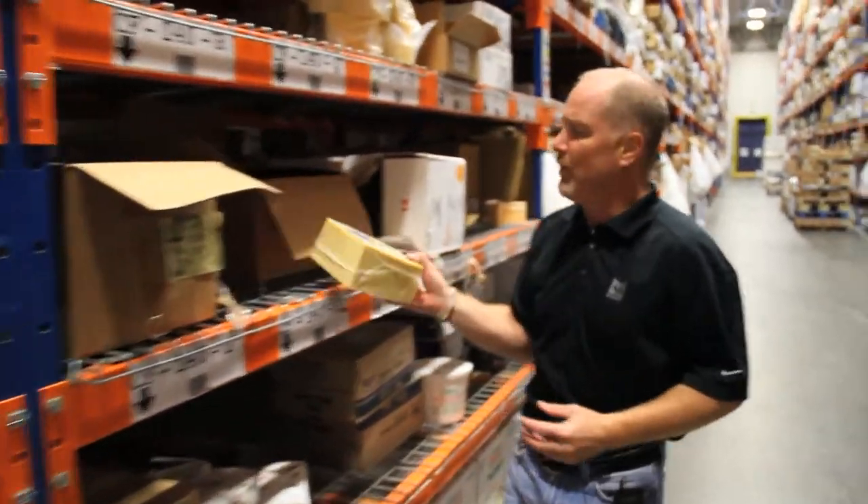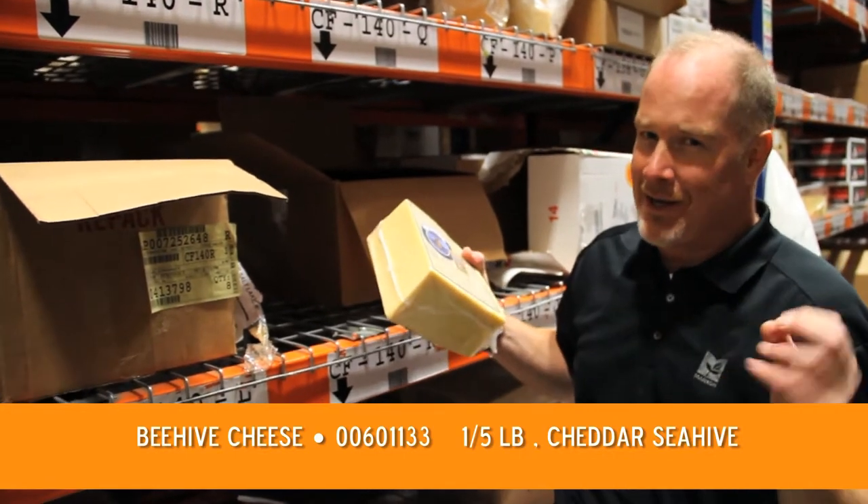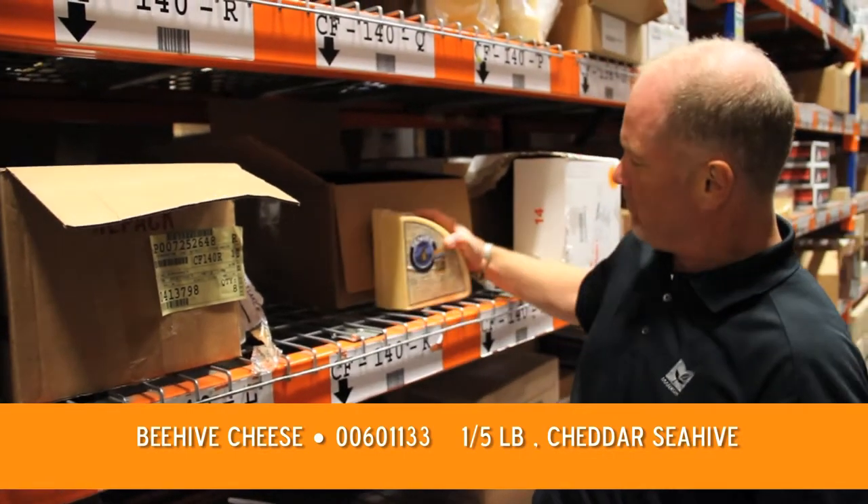The other one I really like from Beehive is the Sea Hive cheese, made with Utah honey and Utah sea salt — really encapsulating a full local scenario and using all the different parts and pieces in Utah. It adds a little bit of sweetness and saltiness to it, a pretty cool dynamic cheese.